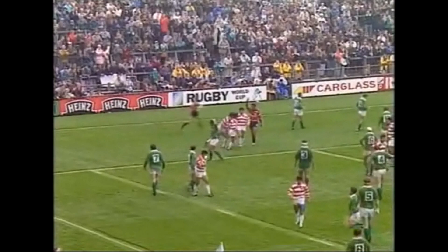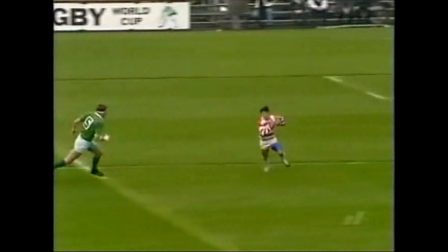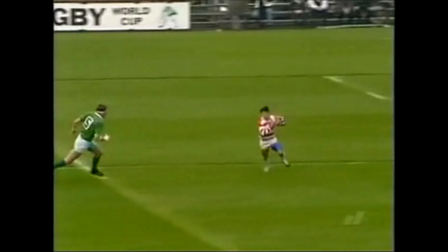Great try. Kajihara — as it's quickly taken by the scrum half, Harikoshi, and it was whipped out from the fly half, out to Yoshida. And look at this — he got round Jack Clarke.